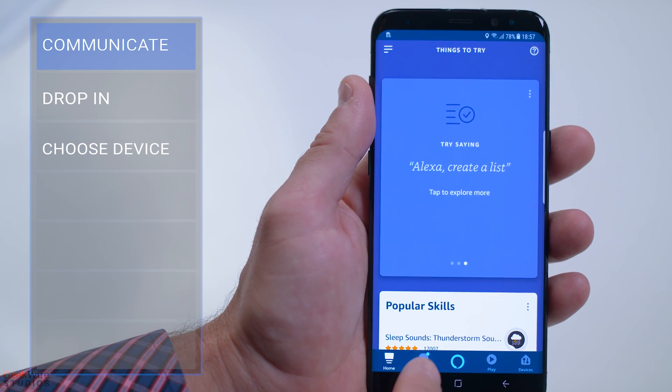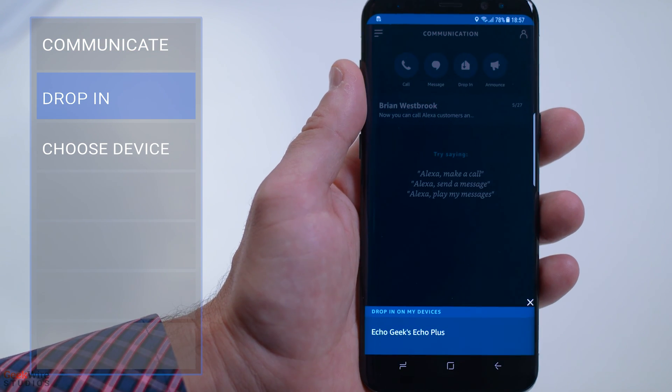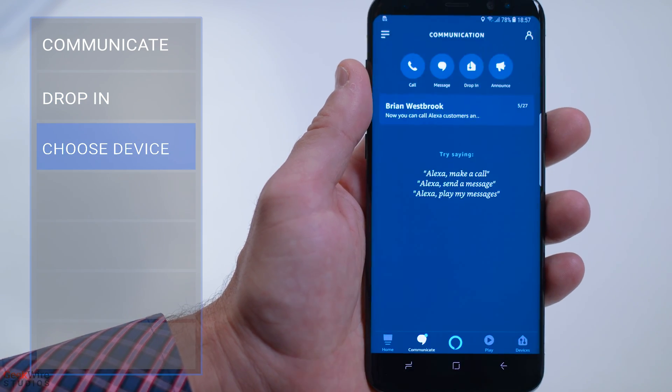Using your Alexa app, you can make announcements or drop in on your Echo devices at home to share a message. Just open your Alexa app and click the Communicate button on the lower left, then click Drop In and choose your device. It will connect you directly.